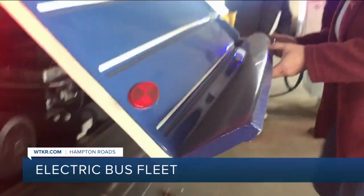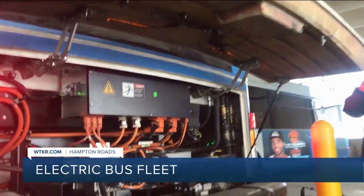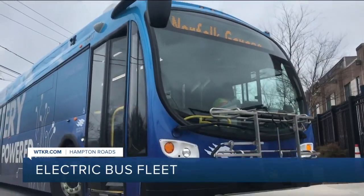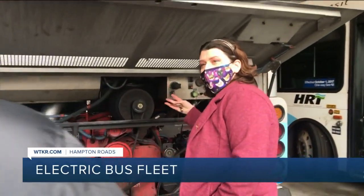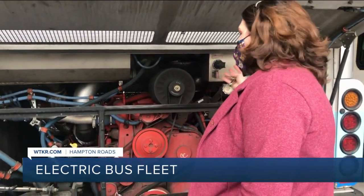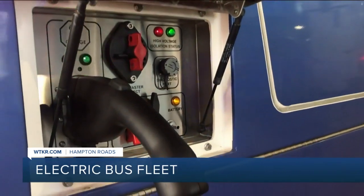They do not take fuel, which is actually one of our biggest costs when running a bus, and they've been pretty good maintenance wise. The price tag is a million dollars each. Tara Puckett with HRT also says any repairs to the batteries and drive unit can be expensive compared to diesel buses, but we haven't had any battery problems or any drive unit problems. The only problems we've had are regular bus problems.